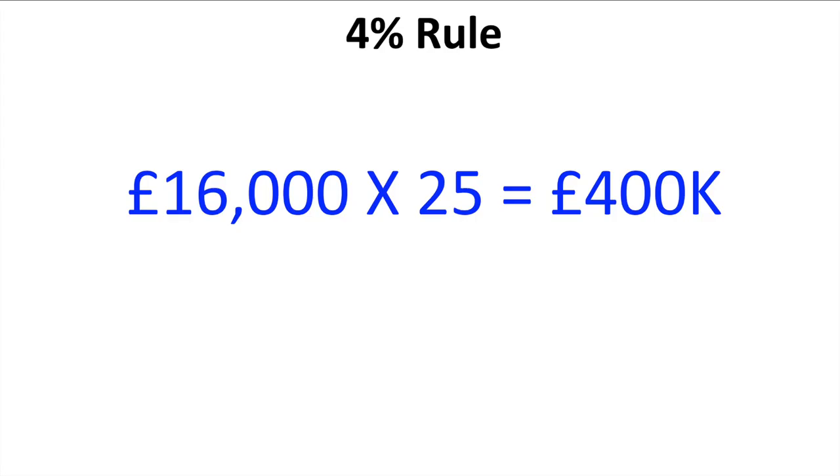Or maybe more wisely in this high inflation environment, you could use the 3% rule. So if you need an annual income of around £16,000 a year in retirement before tax, the 4% rule would be £16,000 times 25, meaning you'd need a pension pot of £400,000. Or if you want to go for the 3% rule, you'd do £16,000 times 33, which suggests you'd need a pension pot size in the region of £528,000. These figures are not a certainty but they do provide a good guide.